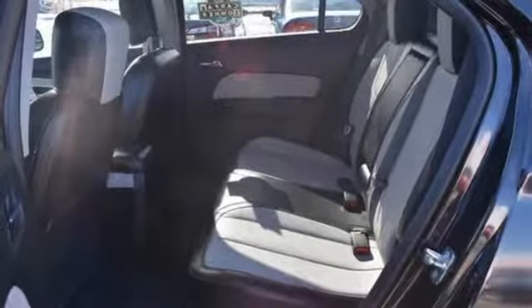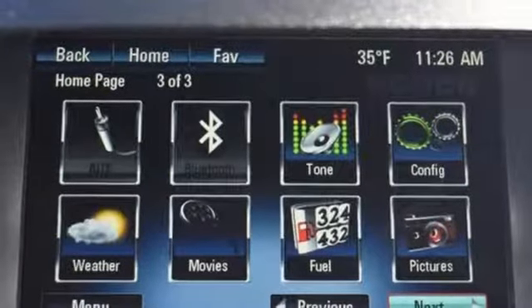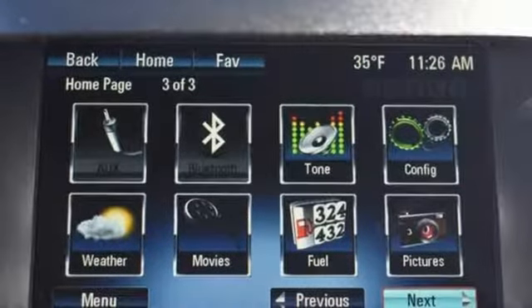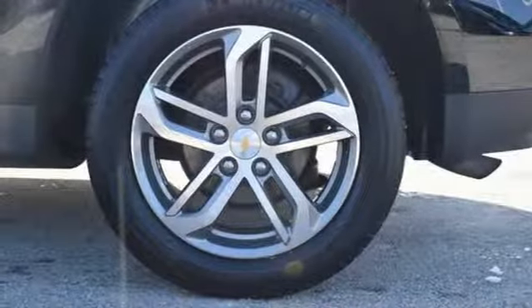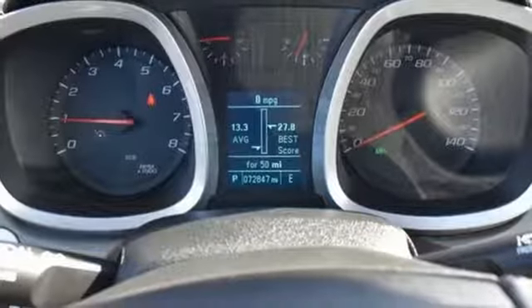Streaming audio, power heated mirrors, front heated leather bucket seats, rear parking sensors, Wi-Fi hotspot, driver memory seats, automatic transmission, aluminum wheels, gas pressurized shocks, and inline four cylinder engine.